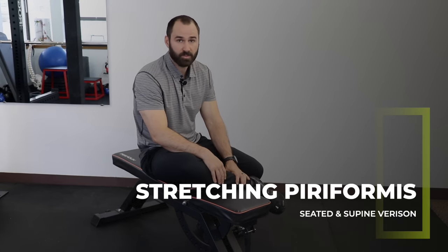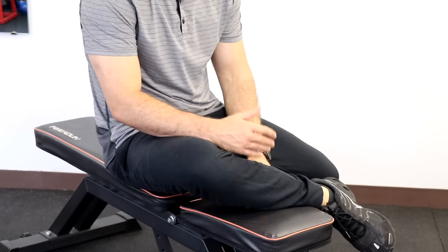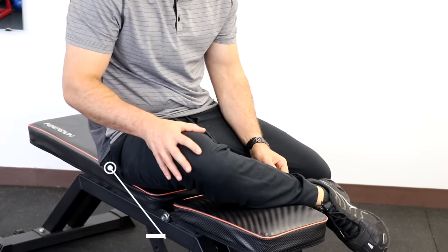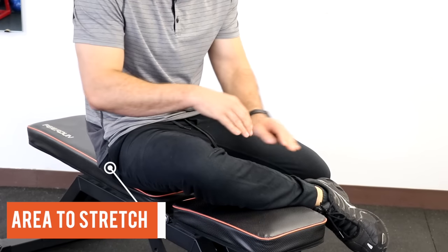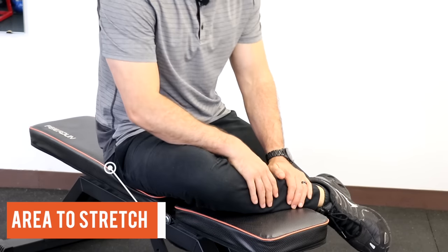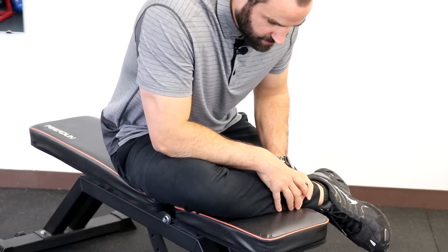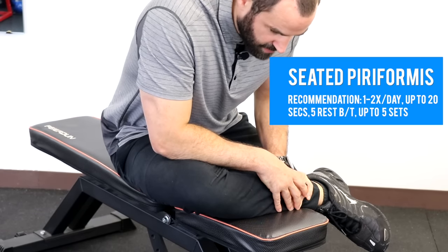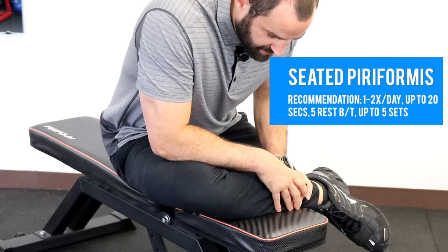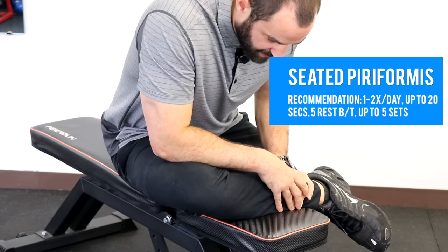Stretching the piriformis can be very beneficial for this condition. For the seated stretch, assuming the right hip is the problematic side, bend your knee into a crisscross position with your lower leg parallel to the floor. Bending through the hip, lean forward until you feel a gentle tension on the posterior buttocks. We recommend doing this one to two times a day, holding up to 20 seconds, taking at least five seconds between each rep, and going up to five sets per session.